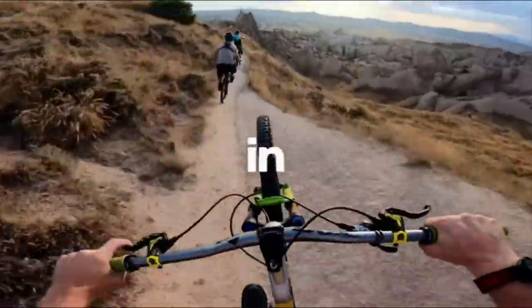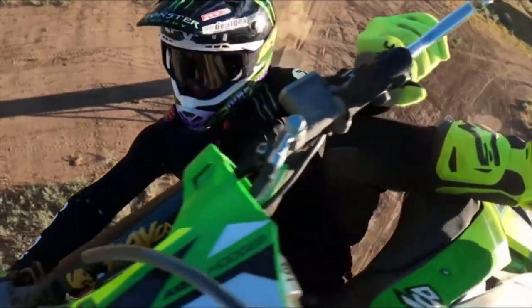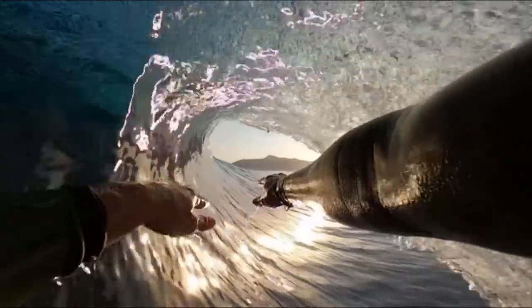All in all, it's a well-thought-out action camera for pros and beginners alike. Yes, this is the best action camera yet.